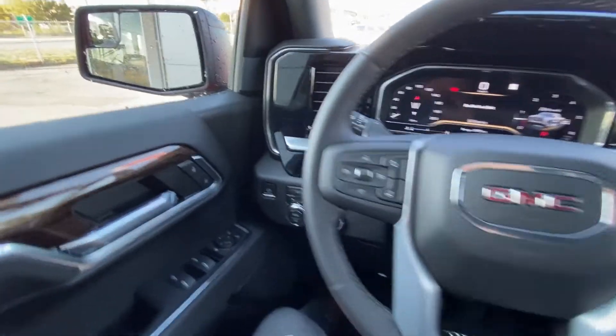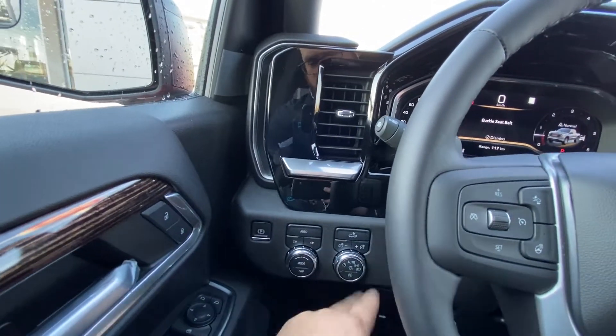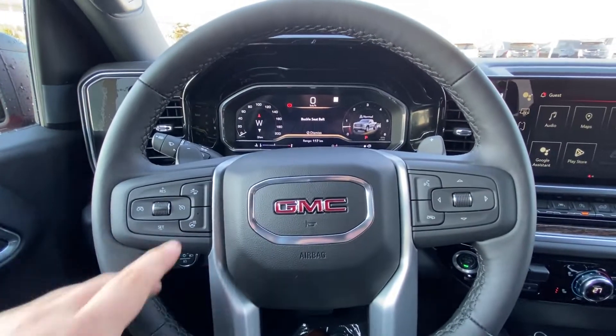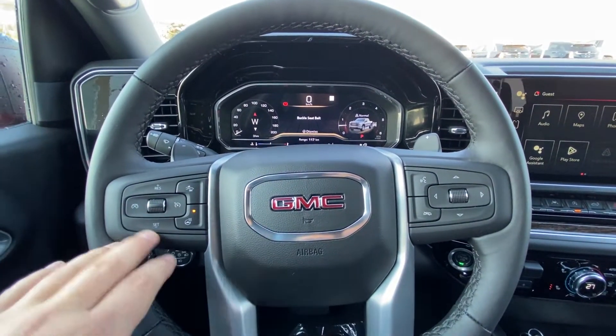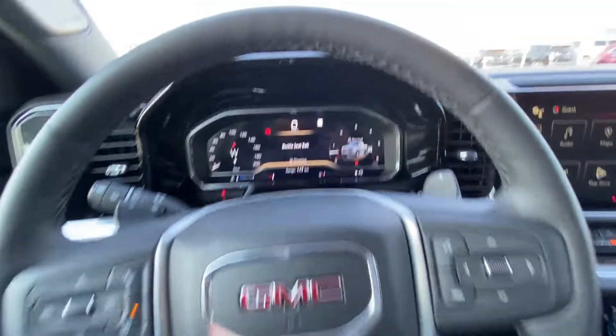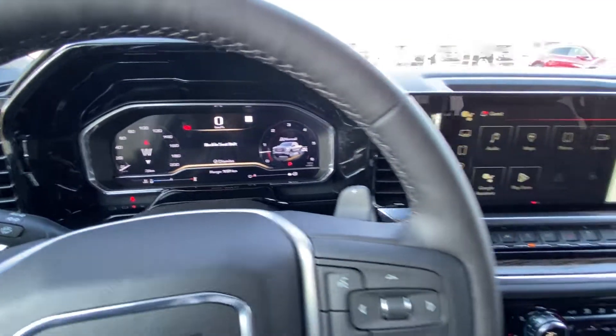Power windows, locks, and mirrors, 4x4 dial, automatic headlights and fog lights, a leather-wrapped heated steering wheel, cruise control on your steering wheel, paddle shifters on the back side, and a digital gauge cluster as well.